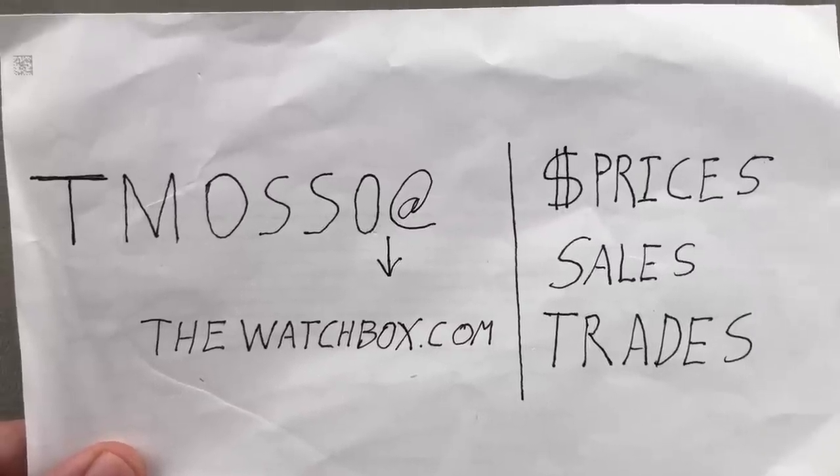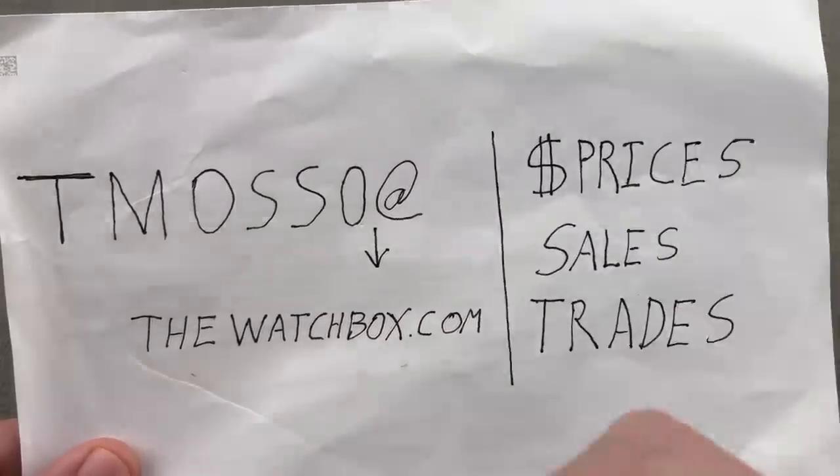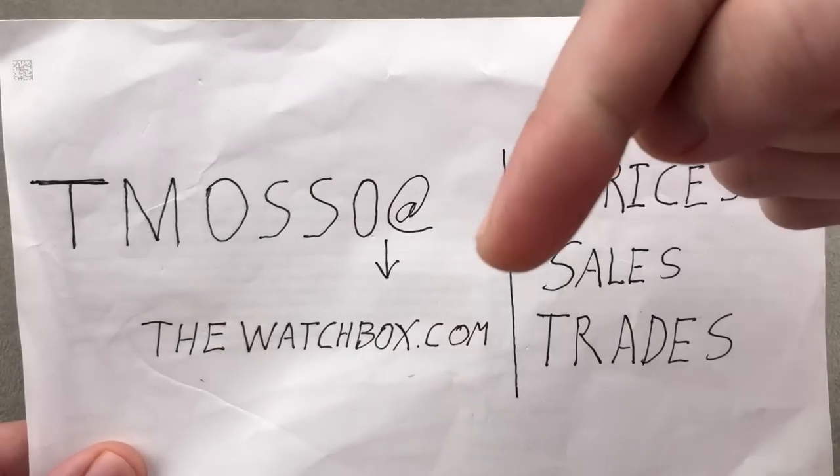Hi, I'm Tim. Welcome to WatchBox, and thanks for logging on. Once again, everything you see here is for sale.